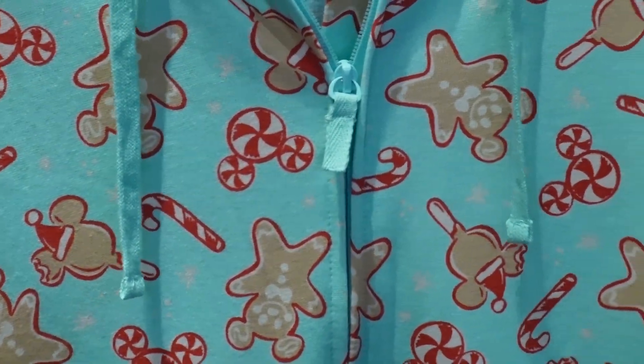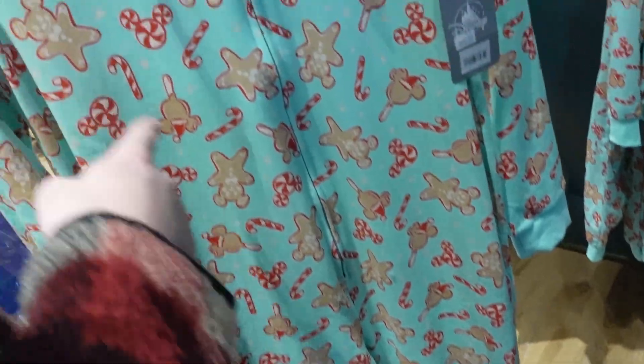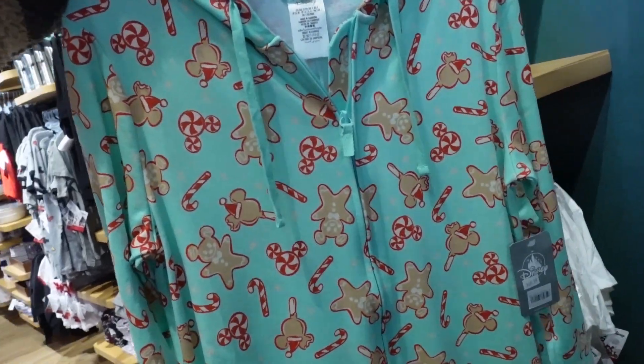If you ever wanted a Disney onesie and you like food, this has to be the one for you. You got the gingerbread, the peppermint, the candy cane, and best part — it's got a hood with ears. So cute. This is $70. That's a bit pricey, but it's nice.